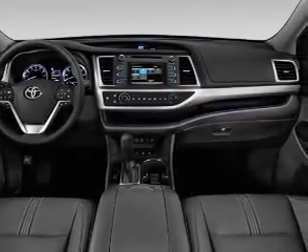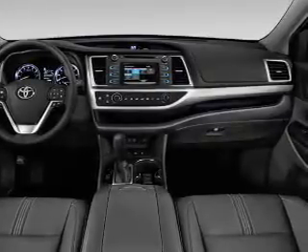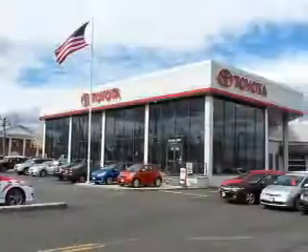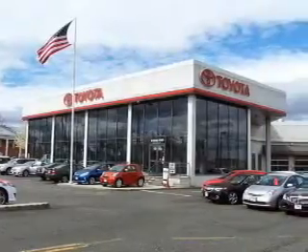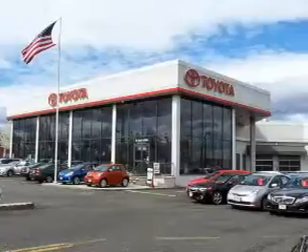Inside you'll find a third-row seat, Bluetooth connectivity, an auxiliary input, steering wheel controls, a backup camera, curtain head airbags, front airbags, side airbags, side impact door beams, and a Lane Departure Sensor.